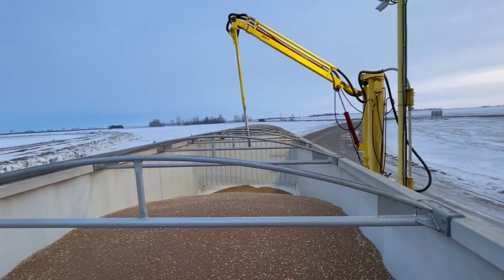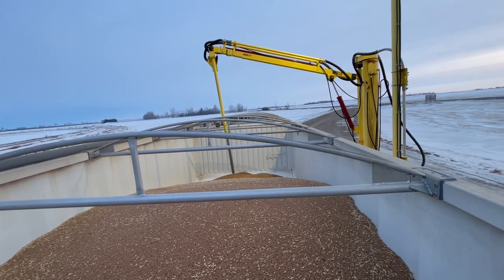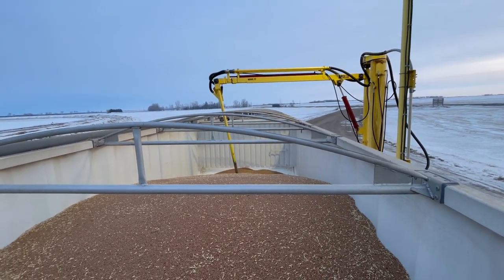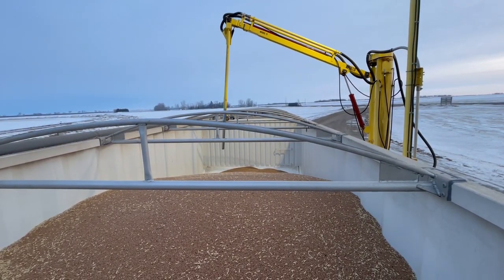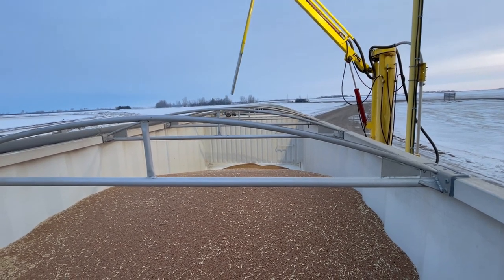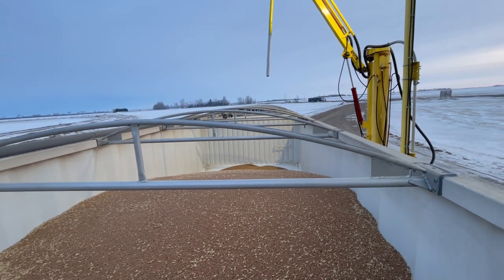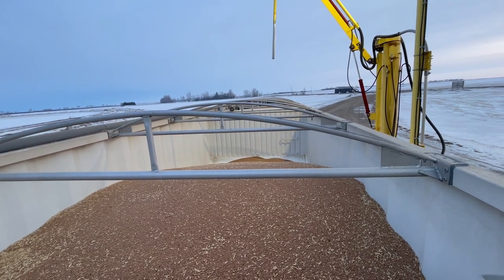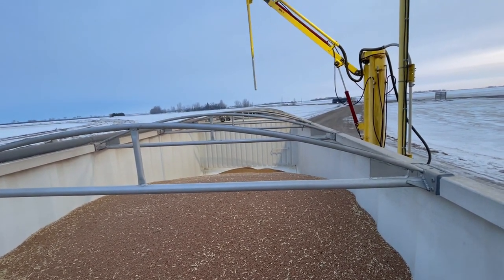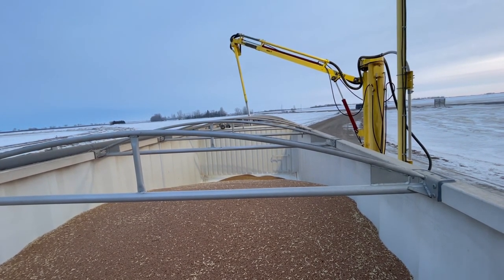This thing here is called the probe - it goes down and sucks up grain and sends it to the office, taking a sample of the grain. This one just took a sample from the front hopper of the semi trailer. Now it is going to take a sample from the back hopper, taking a few samples from each hopper. That way it's getting an even consistency of what the grain should look like inside of this truck load.